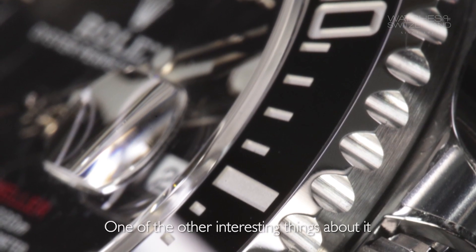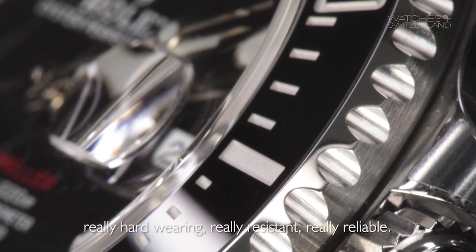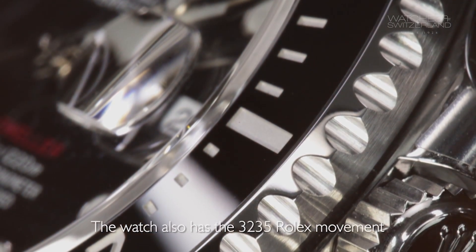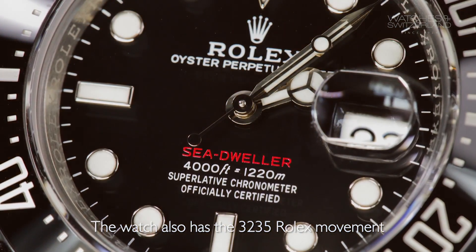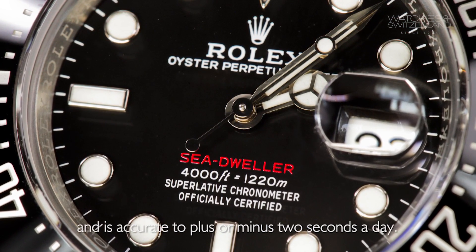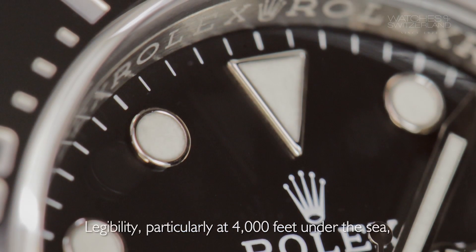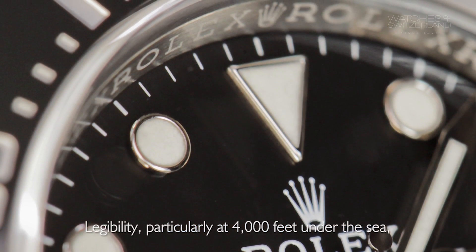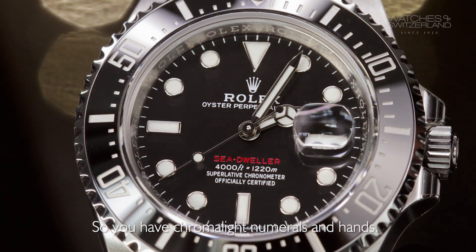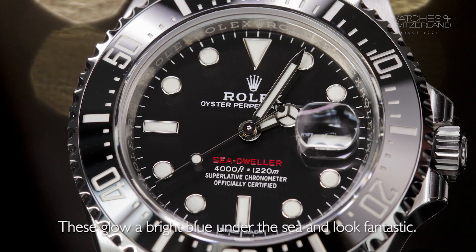One of the other interesting things about it is the Cerachrom bezel — it's a ceramic bezel, really hard wearing, really resistant, really reliable. The watch also has the Rolex 3235 movement, which has a 70-hour power reserve and is accurate to plus or minus 2 seconds a day. And then finally the dial — legibility, particularly at 4,000 feet under the sea, is really, really important. So you have Chromalight numerals and hands, which glow a bright blue under the sea and look fantastic.